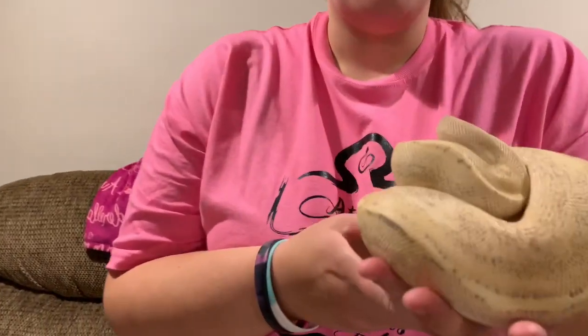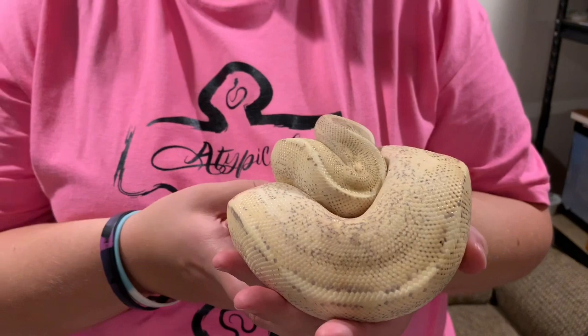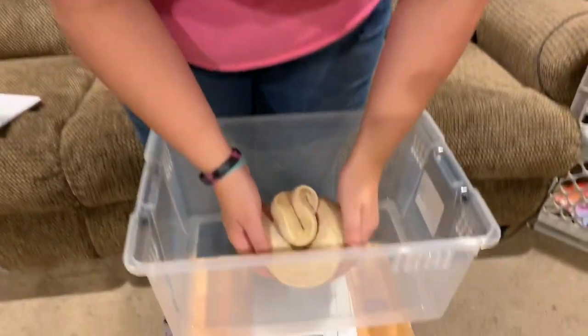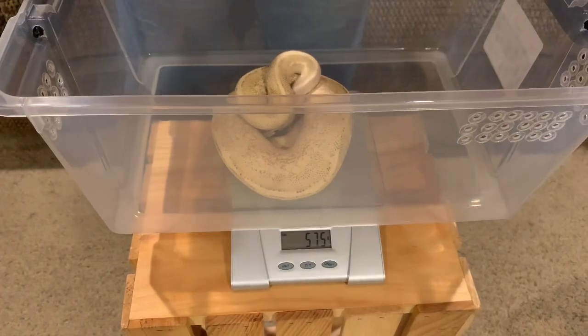Now we're going to weigh Vidya, which is our Puma Ball Python — that's Yellow Belly and Spark. She is one of my favorites because I just think she's really cool looking. Last time we weighed her was about a month ago and she was 492 grams. Let's see what she is today. 575 grams.